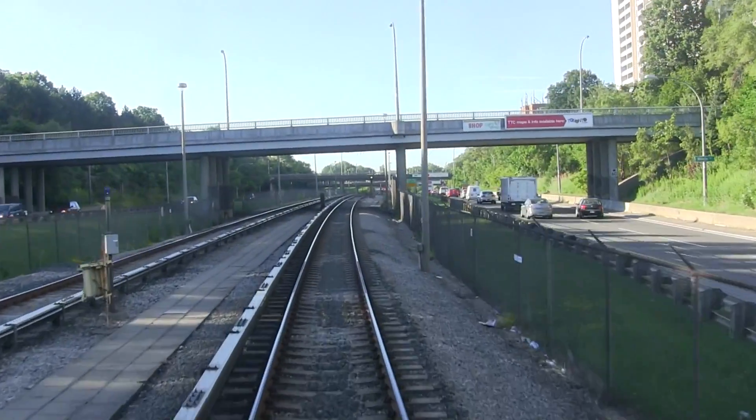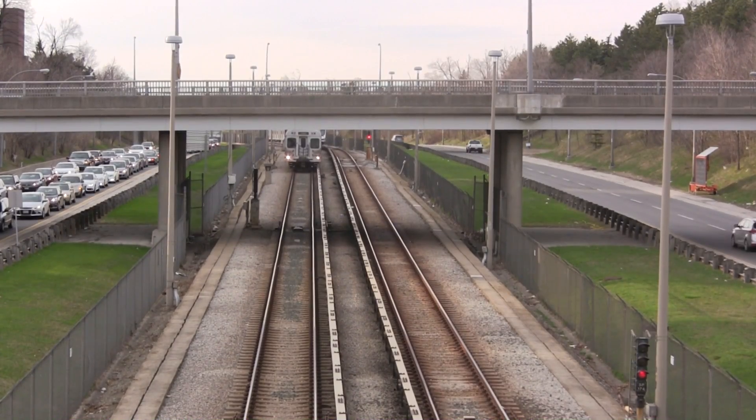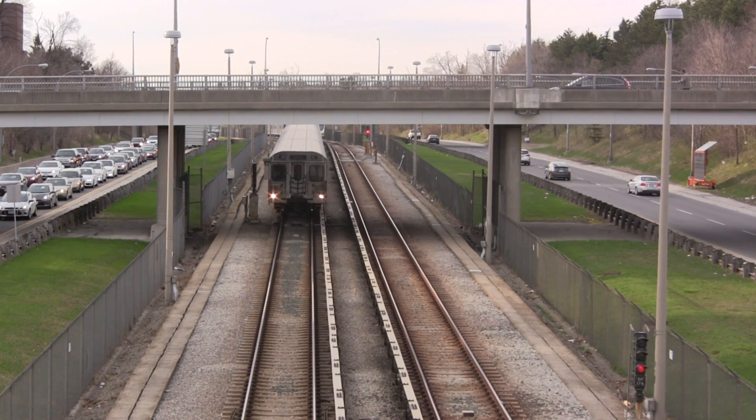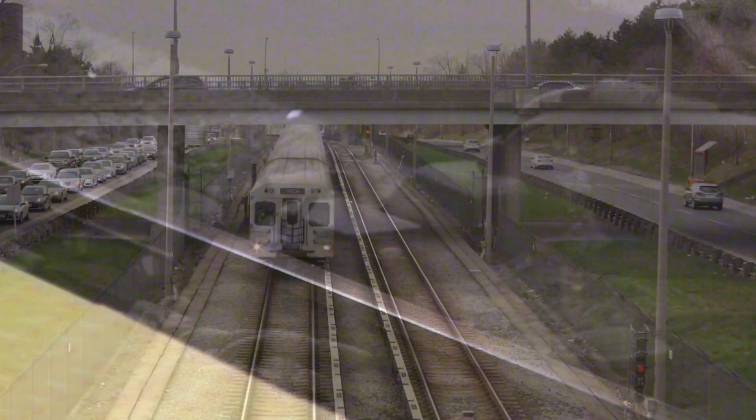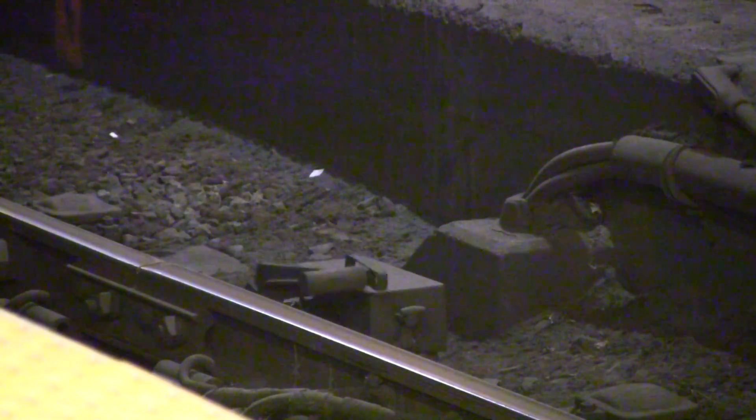Speed limits and signal violations are strictly enforced by the signaling system. A train going over the speed limit will be tripped or forced into emergency by a T-shaped metal device known as a trip arm. These devices are located at track level beside each signal. The trip arm is in the up position when the signal is red and down when the signal is favourable.